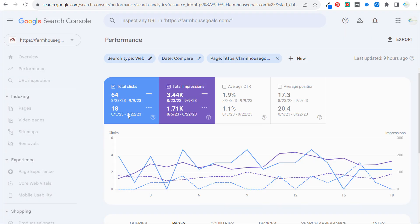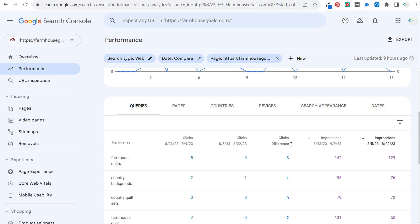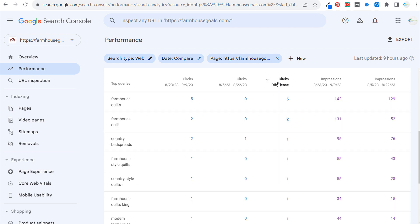If you click on individual pages — I saw some growth with the farmhouse quilts page — looking at search terms for specific pages can also be very helpful. If you're seeing good click differences from specific keywords like country quilt sets, rustic country quilts, or vintage farmhouse quilts, what you can do is try to create separate product categories targeting those keywords a little better now. If you're seeing certain things drop when you've seen an increase on a specific page, it may mean you should try to turn that into its own page on your website and link it to the main page.